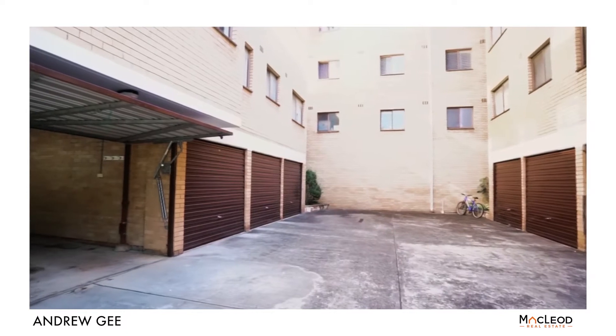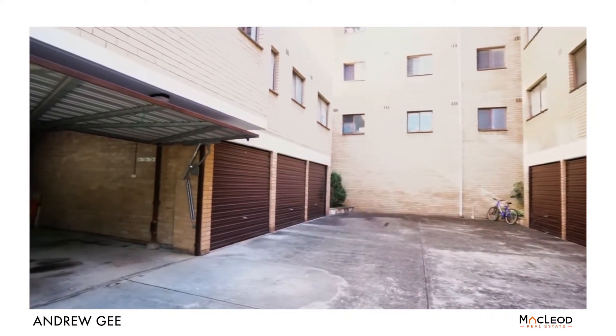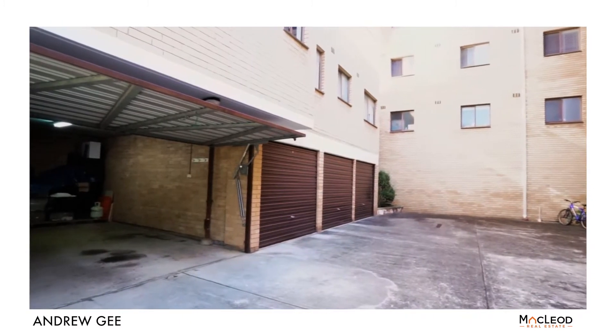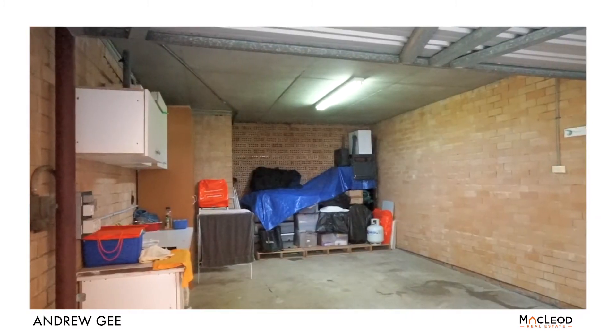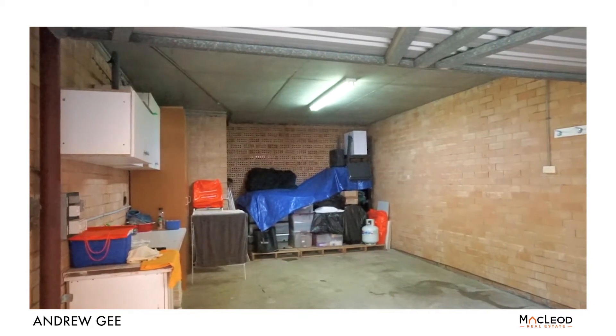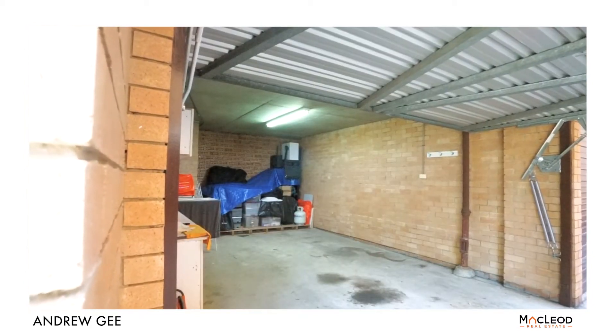Just wait until you see this garage. It's a great size and is located a couple of floors down under your apartment. It's large enough for a full-size family car plus storage or workshop space, or two smaller cars. It even has three-phase power connected, as it was used as a man cave by the previous owner.